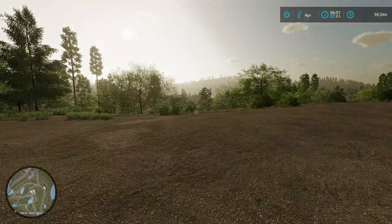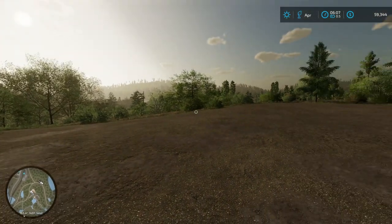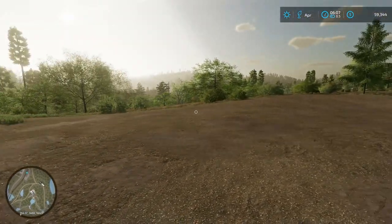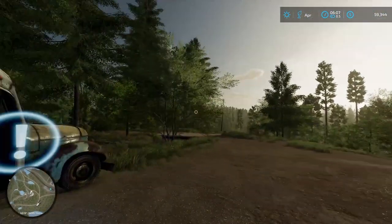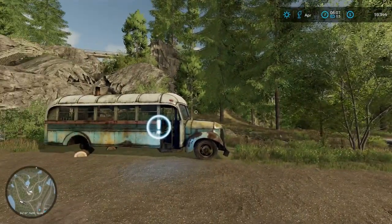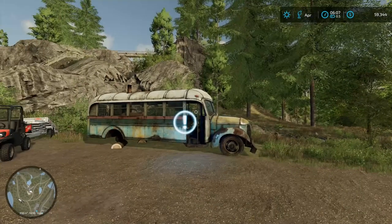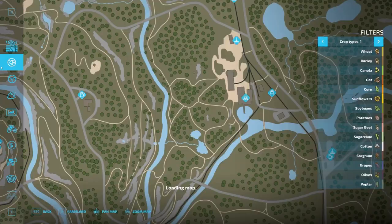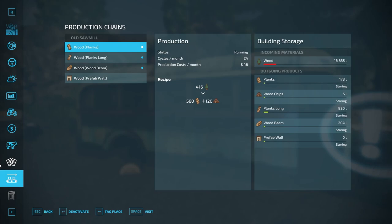Oh man, what a beautiful April morning it is. How's it going, guys? Welcome back to Silver Run Forest. In the last episode, we bought the sawmill — you can't see it up there, but it's up there somewhere in that general vicinity. We slept through the night after we delivered a ton of wood off to it. So let's find the thing right quick.